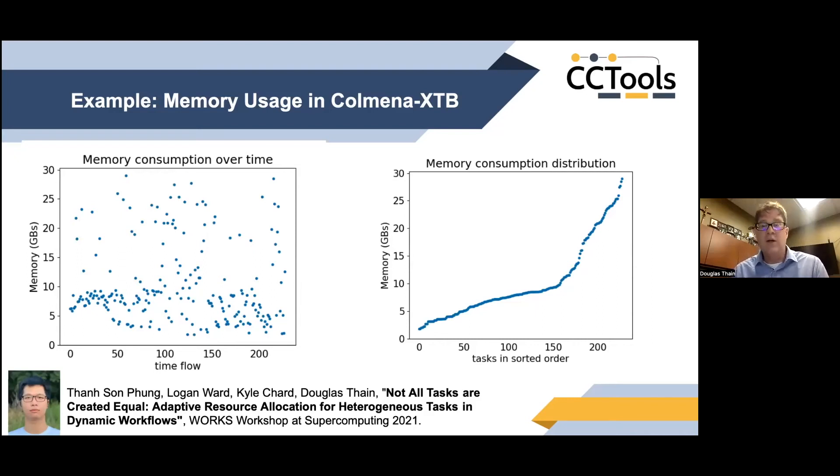Let me give you an example. This application is called Colmena, from the University of Chicago — Logan Ward. What Colmena does is combine molecular simulations with machine learning techniques to optimize molecular designs. The graph on the left plots memory consumption of tasks as they complete. As you can see, the first couple of tasks consume about 5 gigabytes, there's a cluster in the lower left, but there's a huge range of behavior all the way up to 30 gigabytes. The distribution is all over the place — smallest tasks consume maybe 2 gigabytes, the largest almost 30.